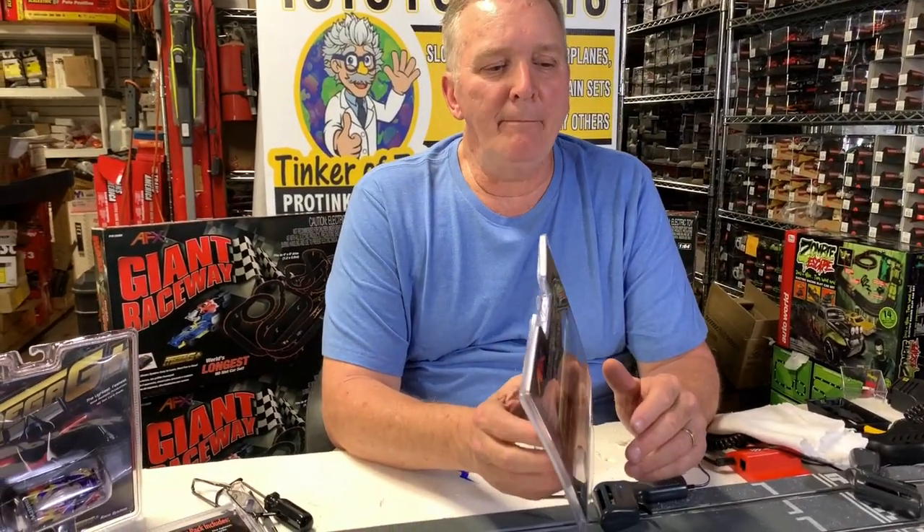What does AFX stand for? It's Aurora Factory Experimental. Because in the 70s, Aurora was going through experimentals and they came out with a new chassis — the Ultra G. They had Super 2 then, but they were trying all sorts of different types of chassis.